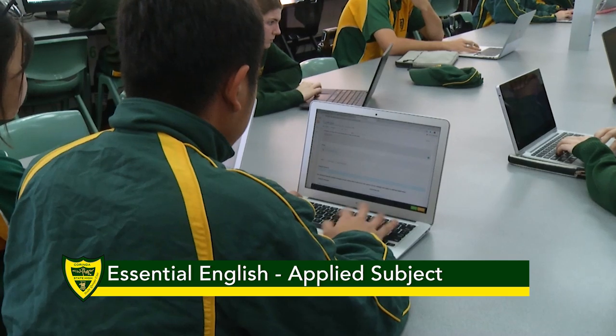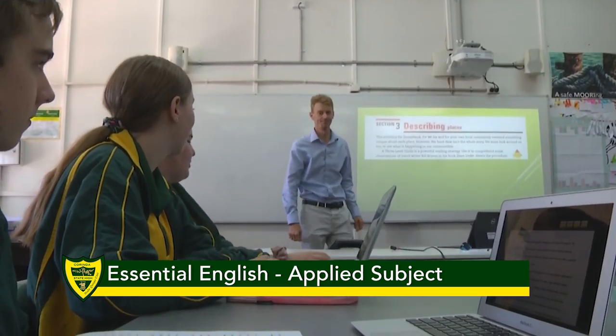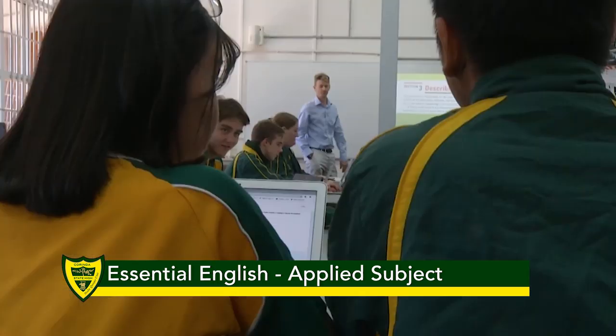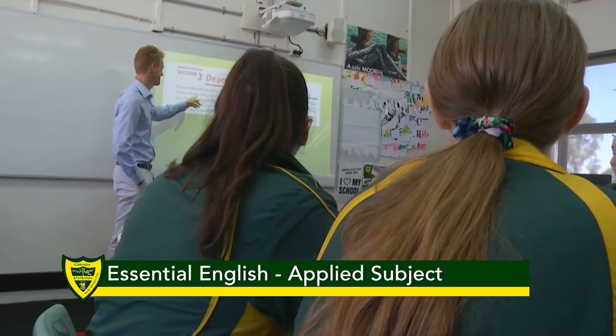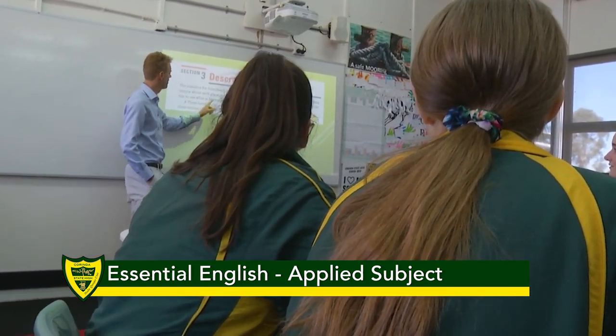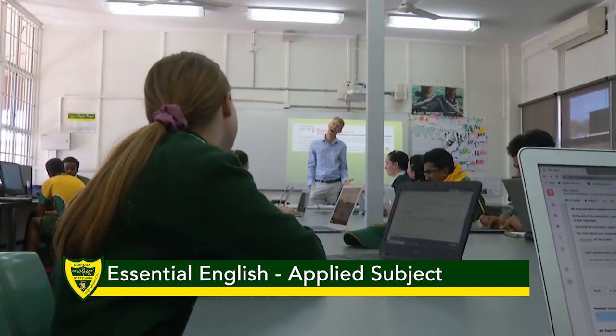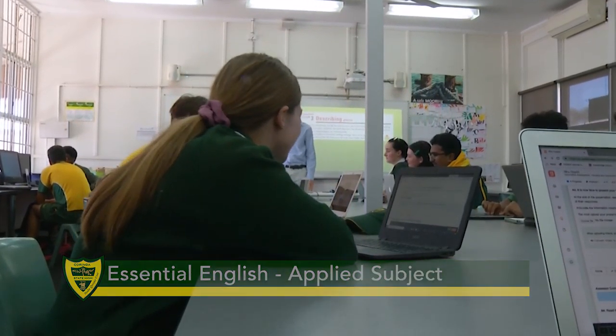Hello, my name is Mrs Arnold and I'm the Head of Department for English here at Corinda. I'm here to give you some information about the different English subjects you can study at Corinda. In years 11 and 12, there are four English subjects to choose from: English, Literature, English as an additional language, and Essential English.